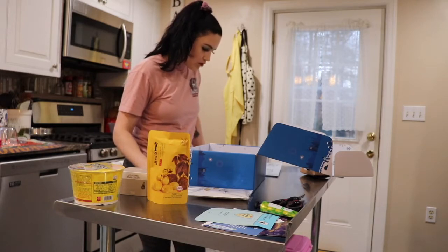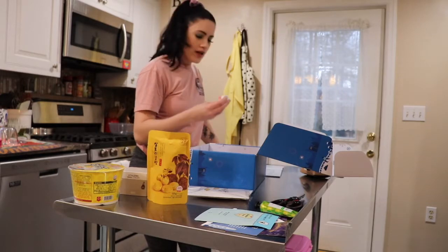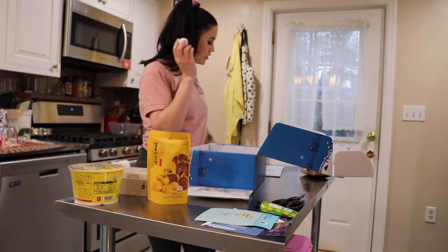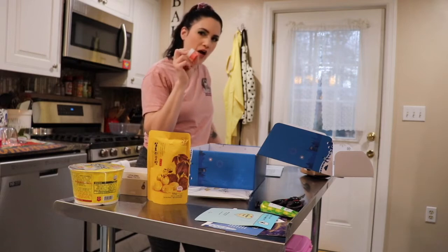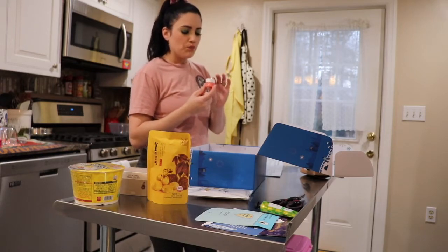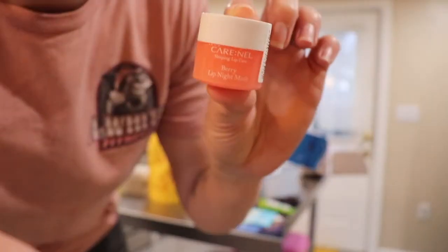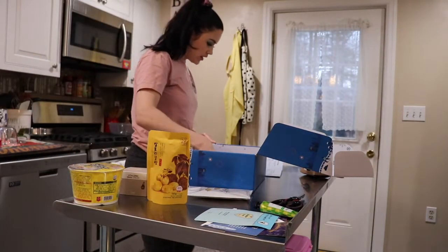Another product we received is a lip night mask — I cannot live without this. I'm so excited because I literally just ran out of my good night balm for my lips. I use it every night and it does make a difference, so I'm actually really excited about this one.